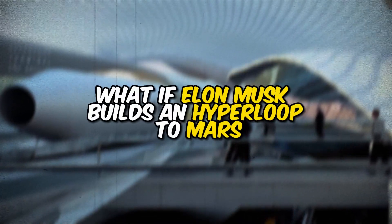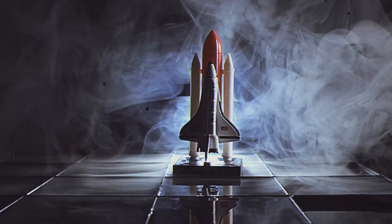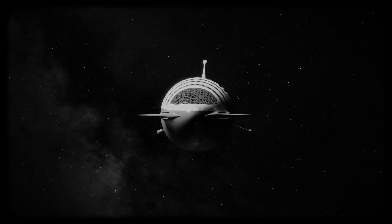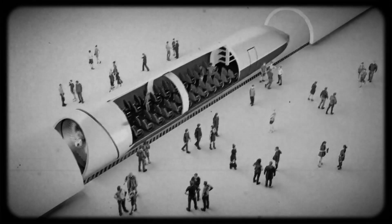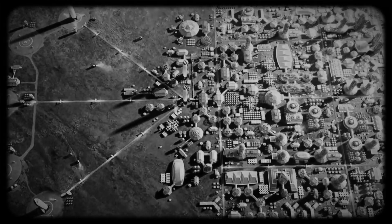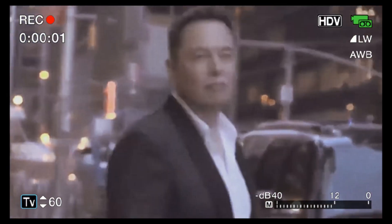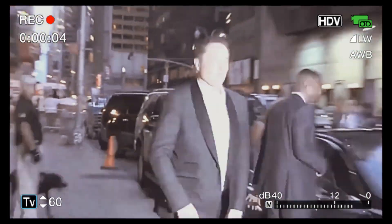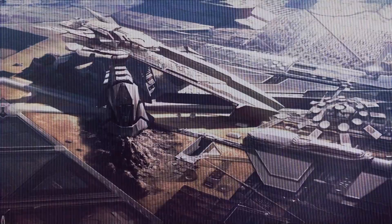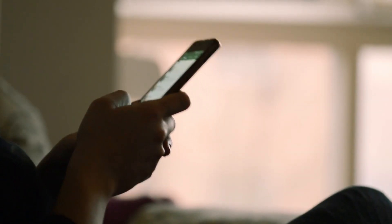What if Elon Musk builds a hyperloop to Mars? Imagine traveling from Earth to Mars in just a few hours instead of the months it currently takes. Picture a sleek futuristic tube zipping through space at supersonic speeds, carrying passengers and cargo to a new world. This is the vision of Elon Musk's hyperloop to Mars, and it could be closer to reality than you might think.